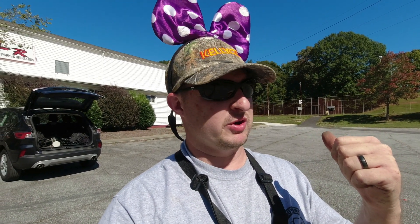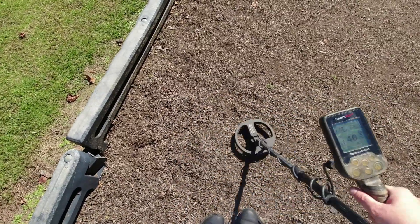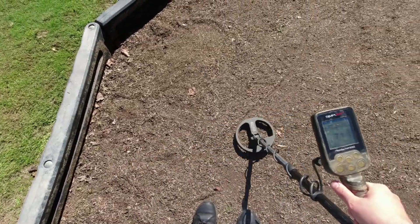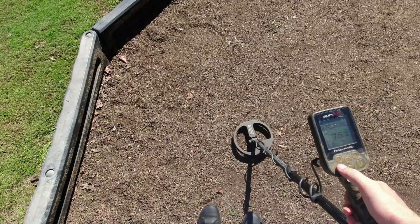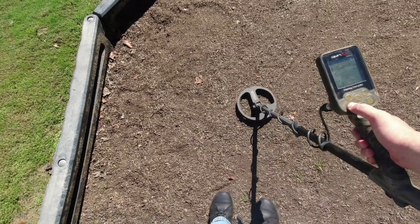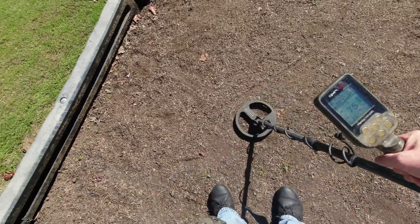Heading to the third park now. Going to hit it real quick and then grab a coffee on the way home. I'm at my third and final park - all these parks are within about 10 to 15 miles of each other.